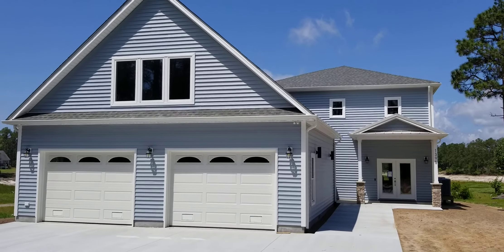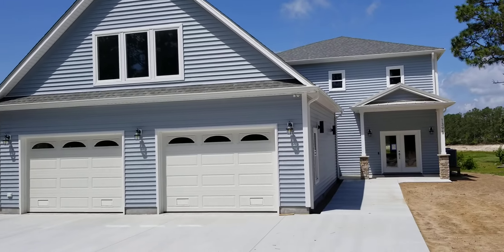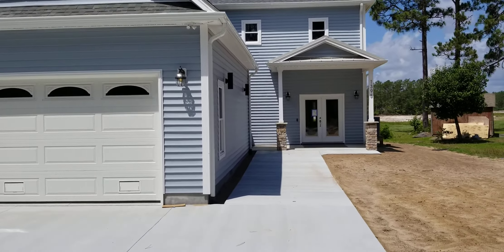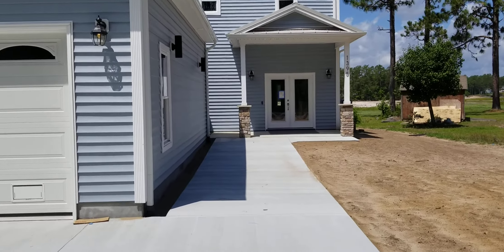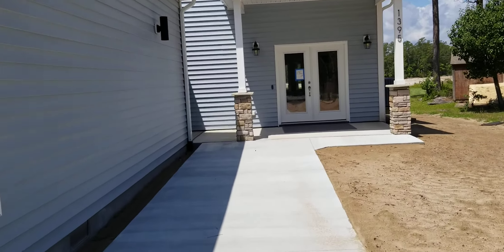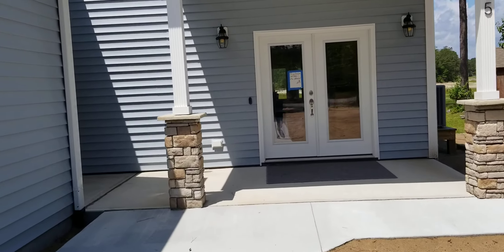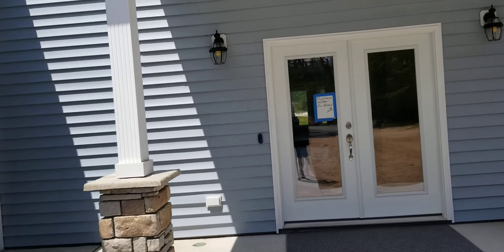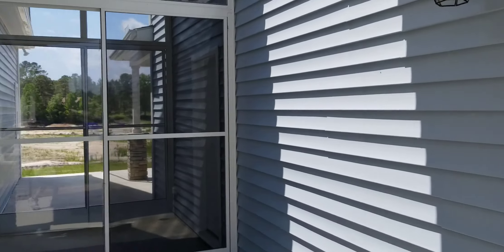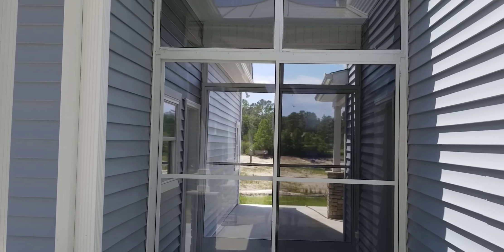Here's a little walkthrough of Mark's house. It's pretty much finished. This is the front walk and the front door. This here is what we call the breezeway.